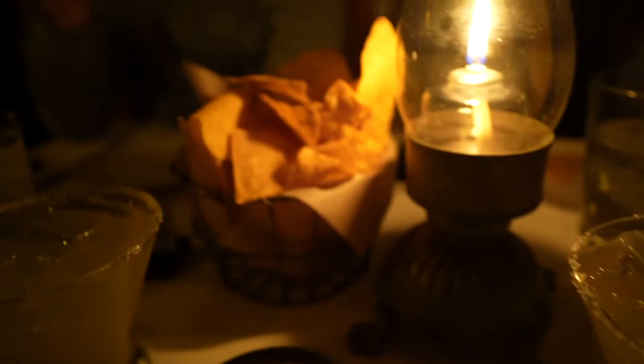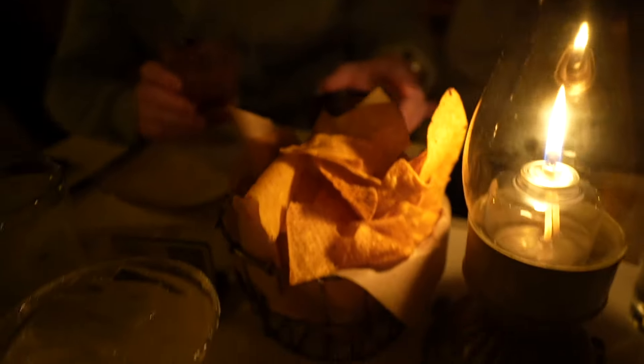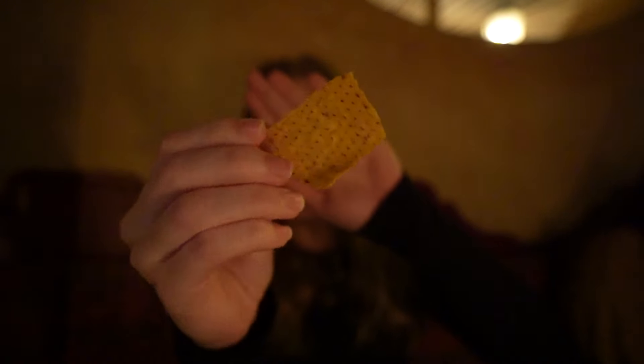I got my margarita — I'm pretty sure it's the same as the top shelf Dragones I get at La Cava. It looks amazing. We also got chips and queso. The chip is great and the salsa is really good — it's like a chipotle salsa, smooth sauce, not a pico, but it tastes like a chipotle sauce. Really good.